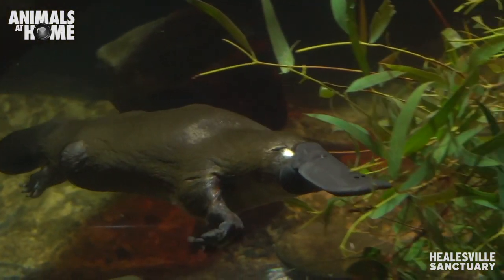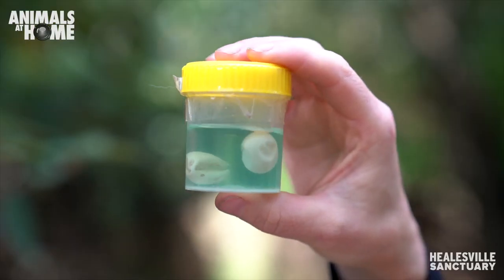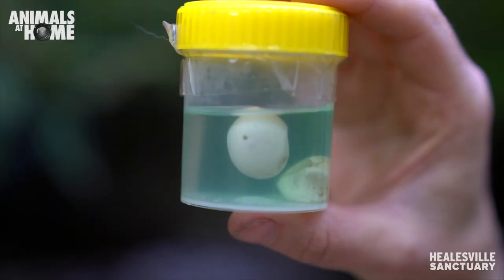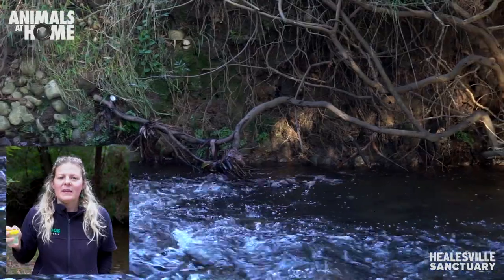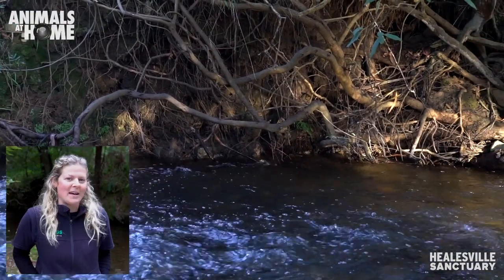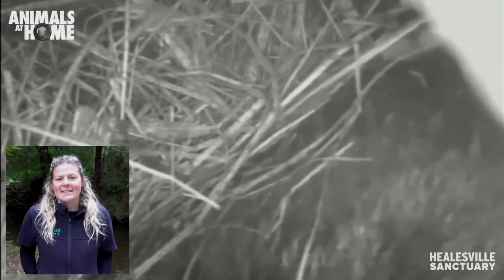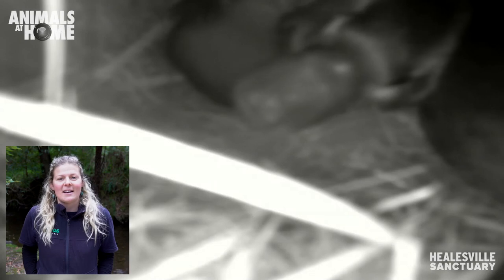Life for a platypus actually starts out as an egg, just like these ones that I have here — these are platypus eggs. You can see they're quite small, only the size of your thumbnail. The shell on the egg isn't hard like a bird's egg; it's actually soft and leathery like a reptile's egg. There's usually one or two, and these eggs are laid underground in a burrow on the riverbank, a little bit like what's behind me here.